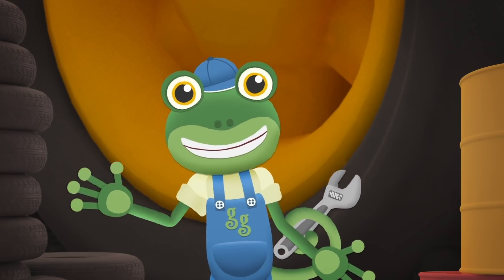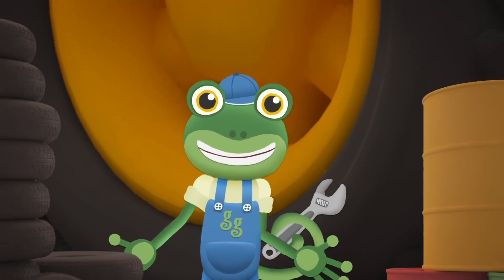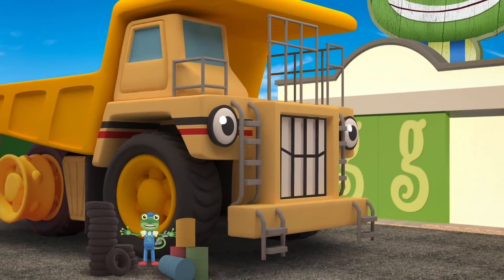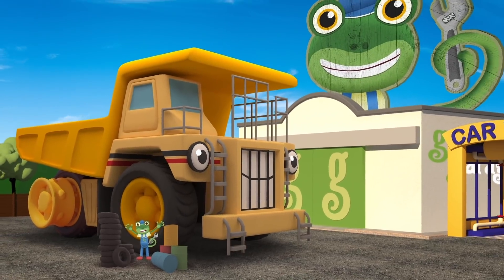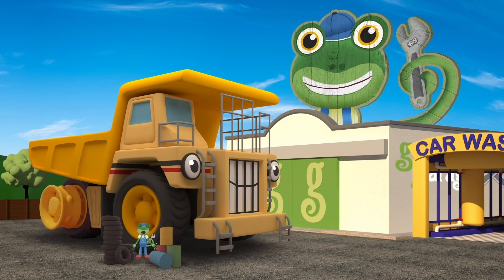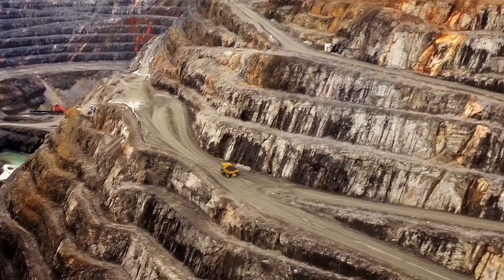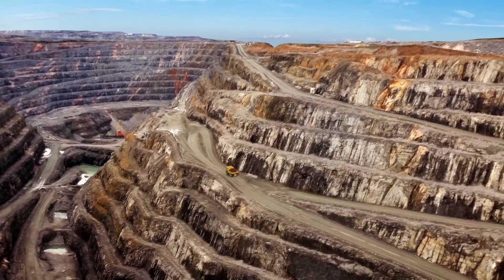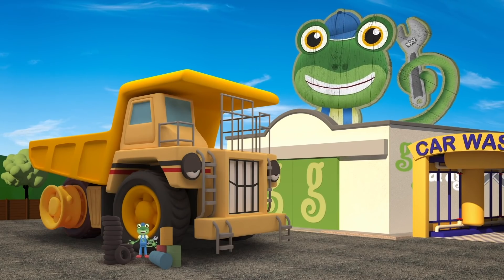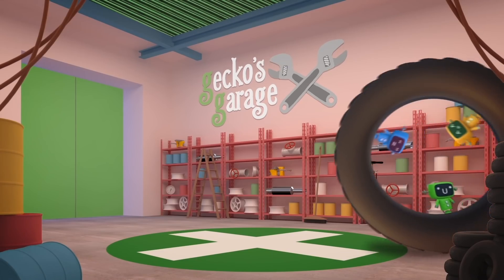Hello everyone! We've got a visitor here today. Have you seen him anywhere? He's big - he's very big! He's George the Giant Dump Truck! George is usually hard at work in the mine carrying massive amounts of rock, but today he's here at Gecko's Garage getting some new tyres fitted. They are huge!